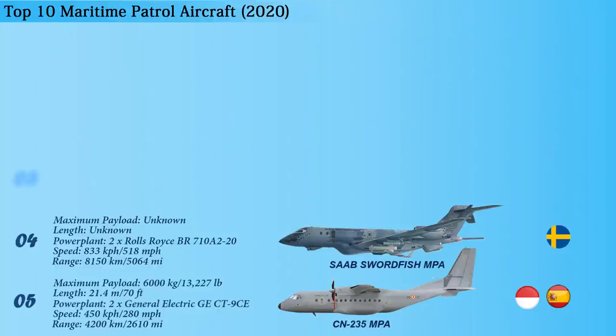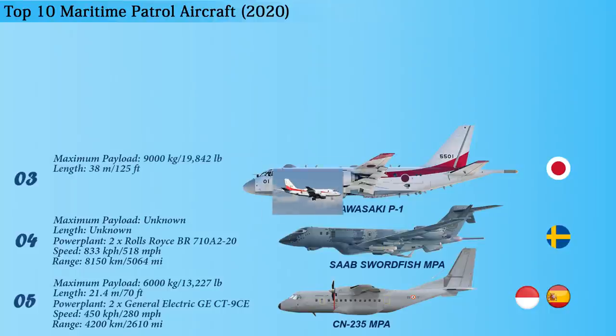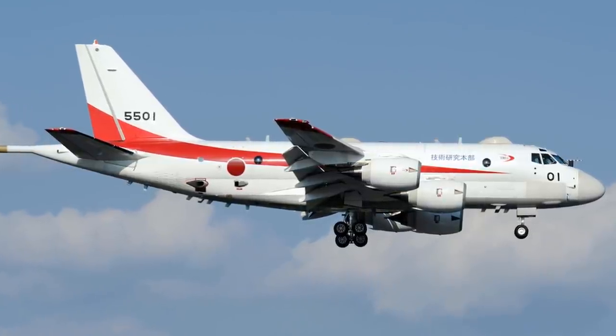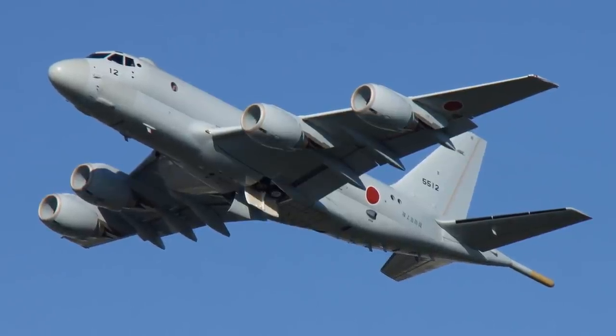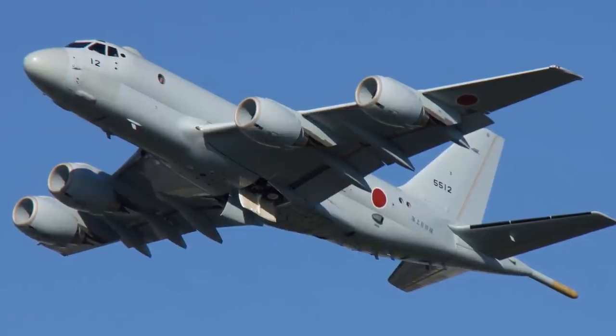And now at number 3 is the Kawasaki P-1, which is a maritime patrol aircraft developed and manufactured by Kawasaki Aerospace Industries for the Japanese Maritime Self-Defense Force. This aircraft has a payload capacity of 9,000 kilograms and a length of 38 meters. The aircraft is equipped with new acoustics and phased array radar systems with enhanced capabilities for detecting and tracking submarines and small vessels. It features eight external hardpoints for missiles and eight internal bomb bays.